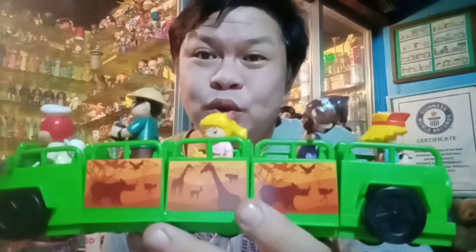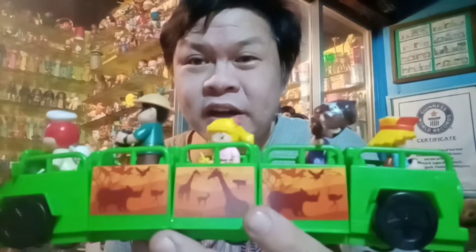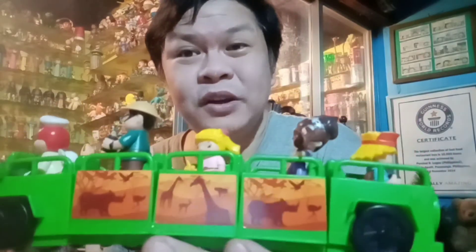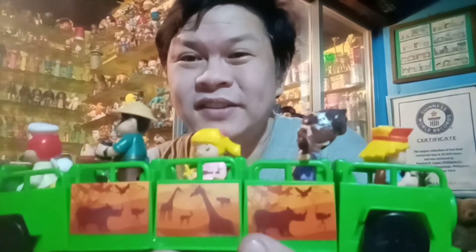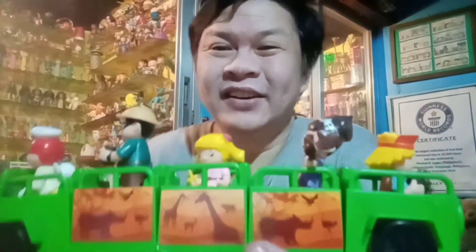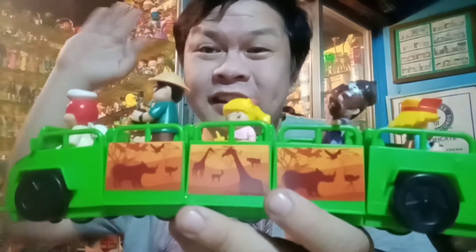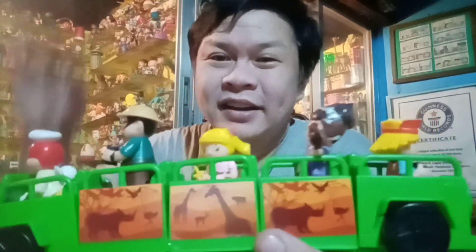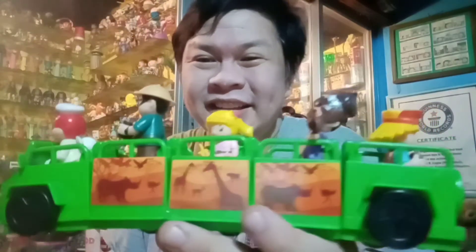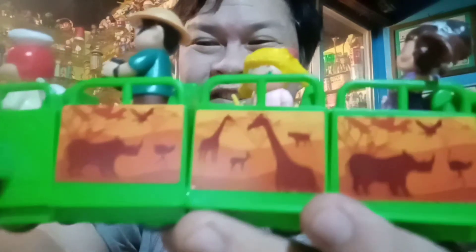Thank you guys for always tuning in to Percy's Fast Food Toy Story. Thank you so much to new subscribers — please do invite your other friends to also subscribe, because we still have a lot more Percy's Fast Food Toy Stories up my sleeves. So until the next one, bye for now. Toodles and bye bye! Here's our Jolly Safari Adventure. Yay — that was great!